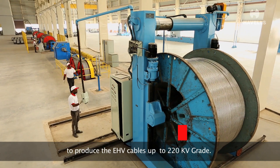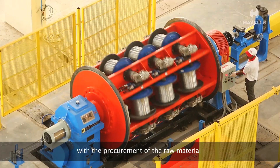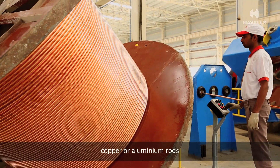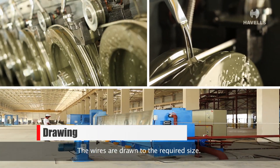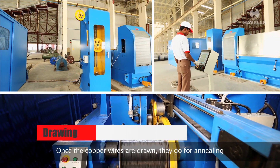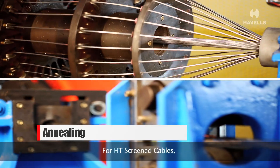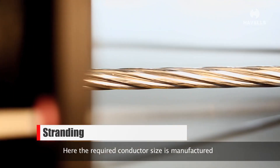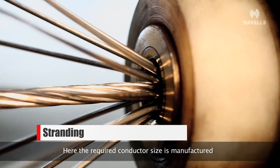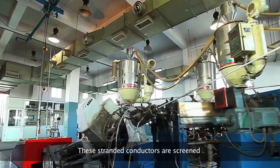We have recently increased our capability to produce EHV cables up to 220 kV grade. The manufacturing process begins with the procurement of raw material — copper or aluminium rods. The wires are drawn to the required size, then undergo annealing. For HT screened cables, the next stage is stranding, where the required conductor size is manufactured as per the specified design.